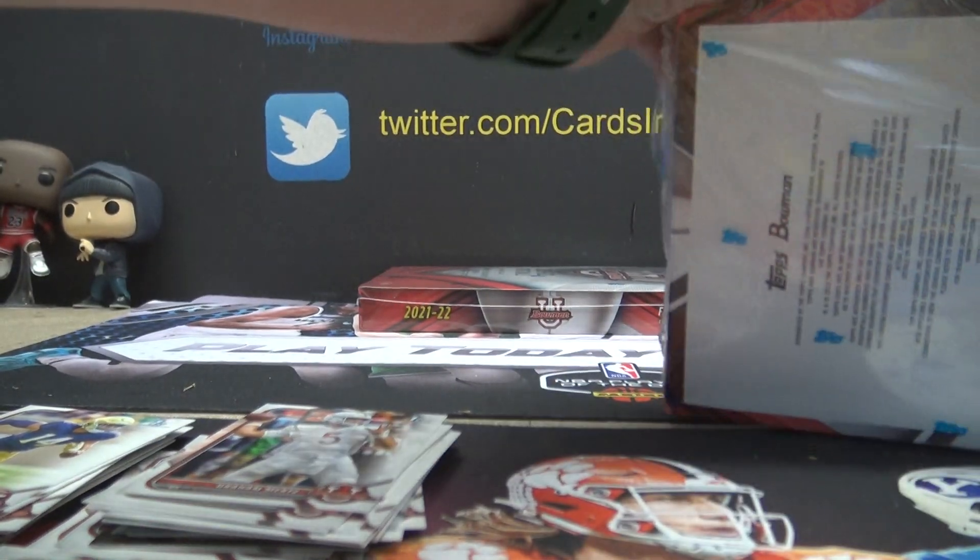Part 2 of the Bowman University Football. The other two boxes.